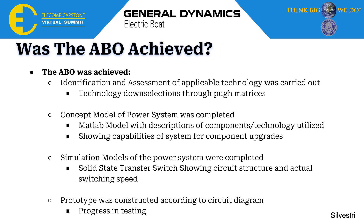We believe that our anticipated best outcome was achieved. We completed technology down-selection through PEW matrices that satisfied our identification and assessment of technology. We created a MATLAB model showing the capabilities of our system as well as detailed descriptions, which was our concept model. We created a simulation model showing solid-state transfer switching and the speed at which this was occurring, and we also made progress on a physical prototype model, although we were not able to fully test it to the extent we would have liked.